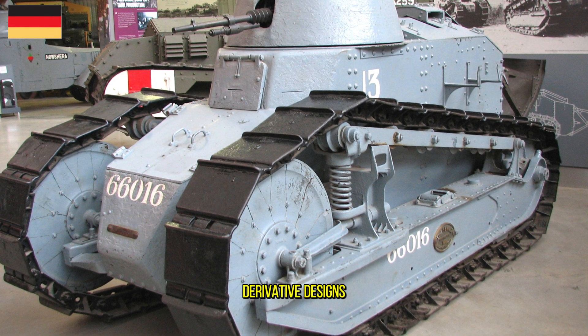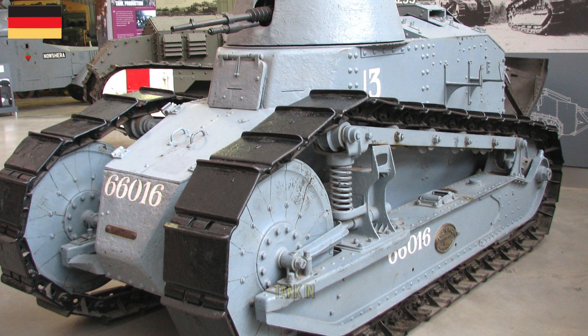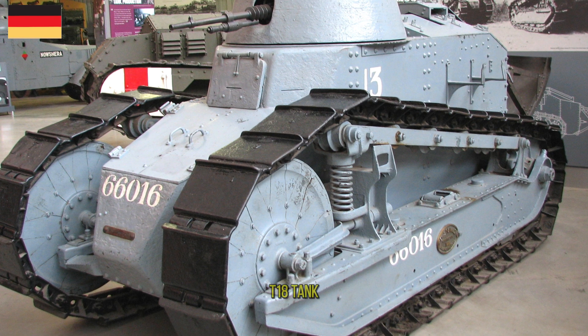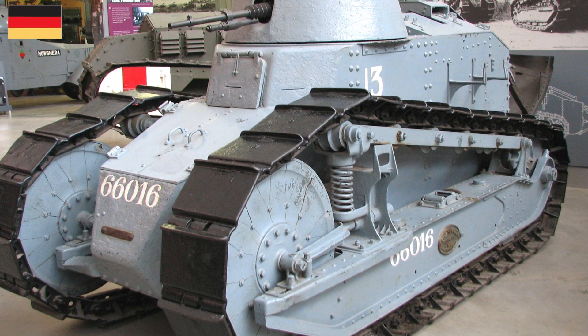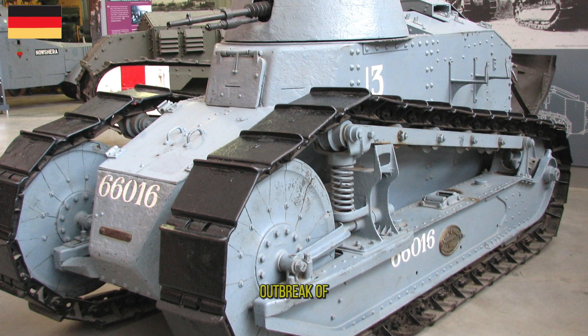Copies and derivative designs were manufactured in the United States as the M1917 light tank, in Italy as the Fiat 3000, and in the Soviet Union as the T-18 tank. The Renault FT saw combat during the interwar conflicts around the world but was considered obsolete at the outbreak of World War II.